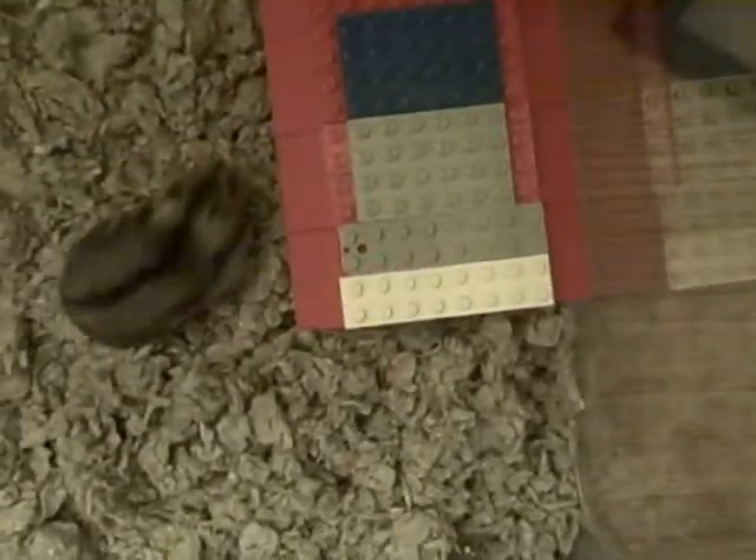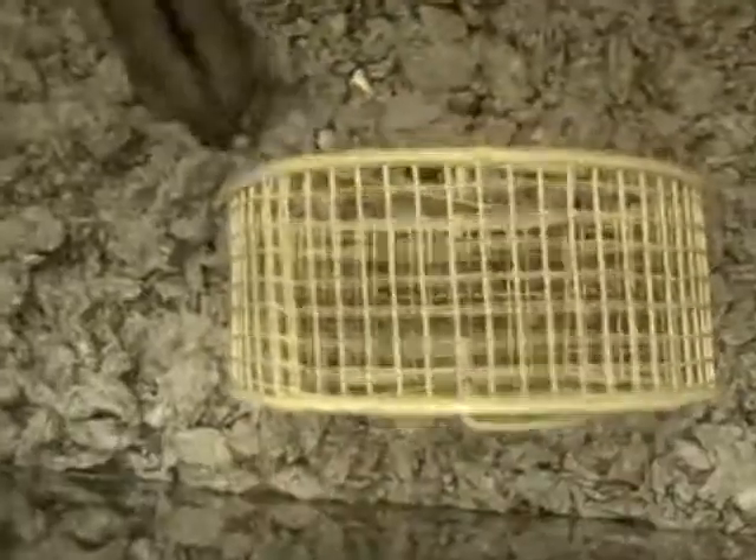I'll put the hamster back while you clean that up. This is her home. That's her house — we made that out of Legos. She's on her wheel. That's her water. What is she doing? I think she's pooping. That's her lettuce.